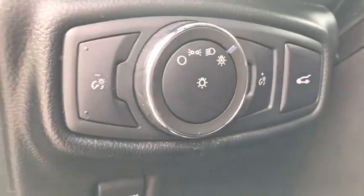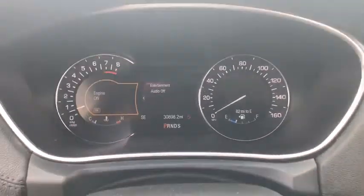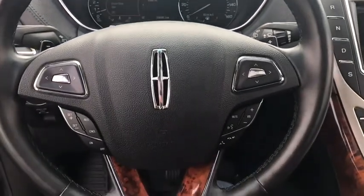Active suspension system, security system, CD player, electronic stability control, fog lights, compass, trip computer, heated front seat, rear window defroster.